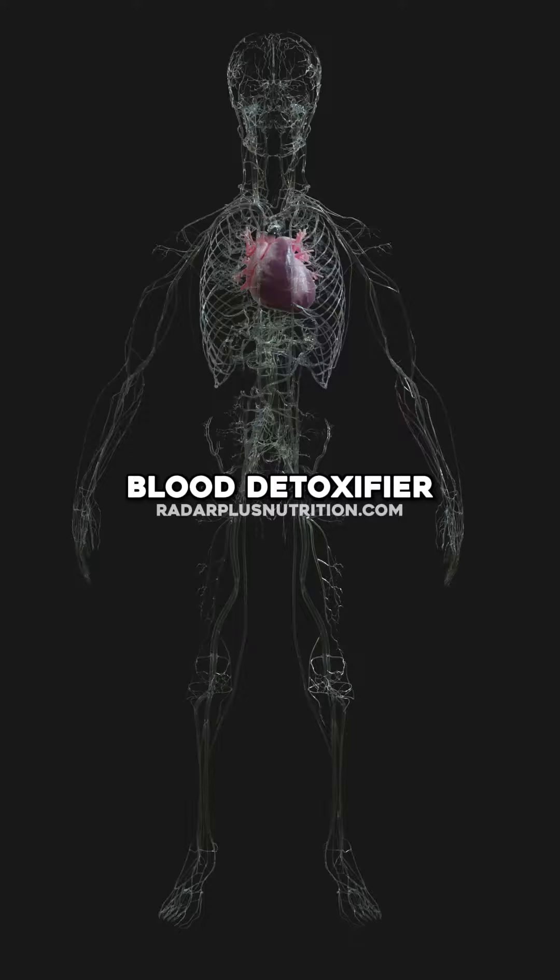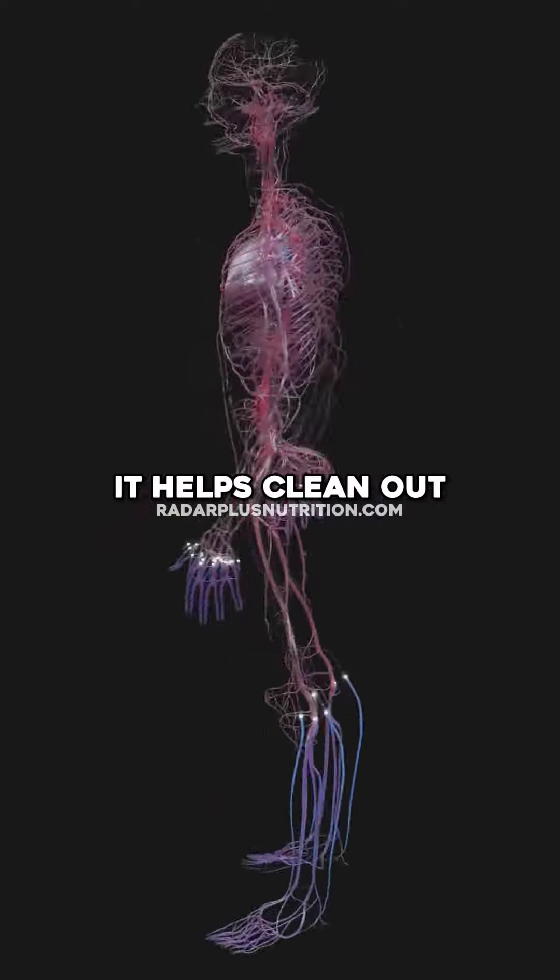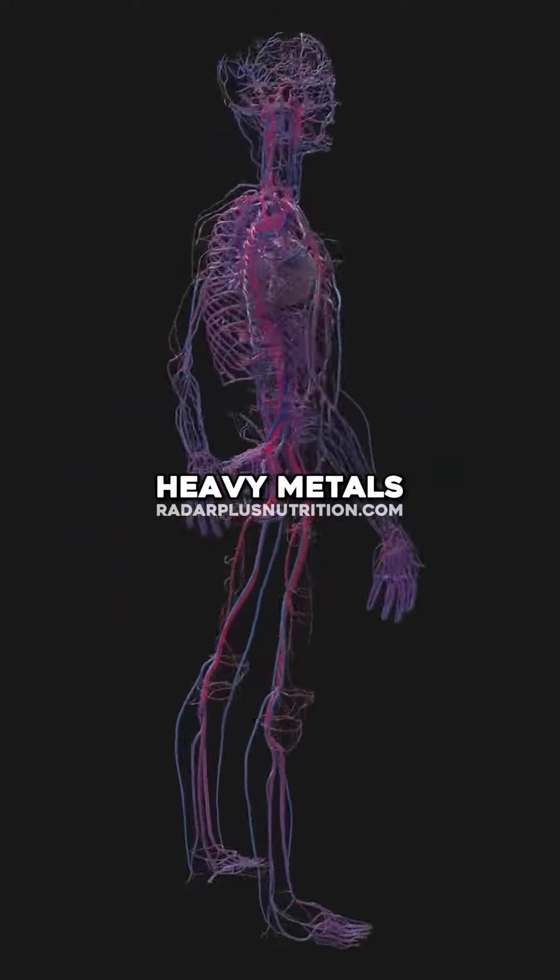Then we add Burdock Root, which is a blood detoxifier. It helps increase your blood cells. It helps clean out your system. It helps rid your body of heavy metals.